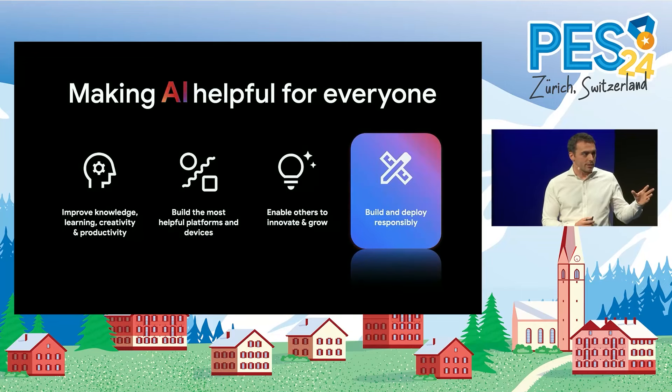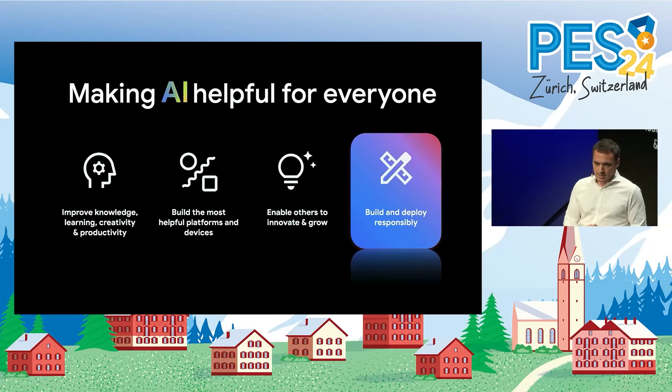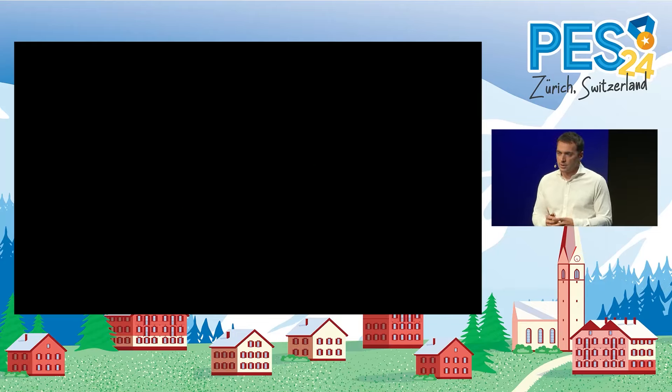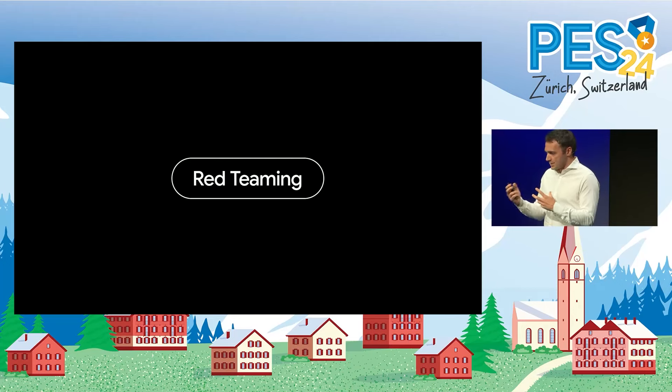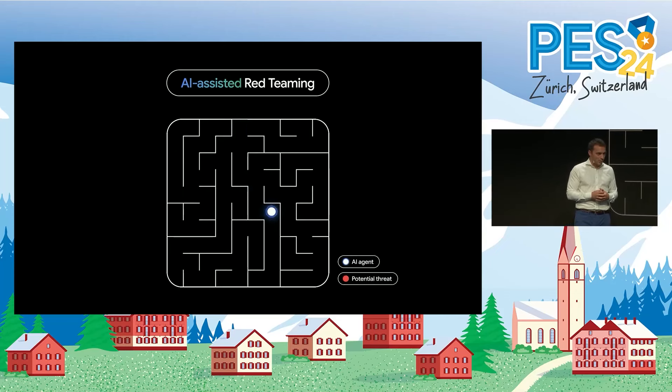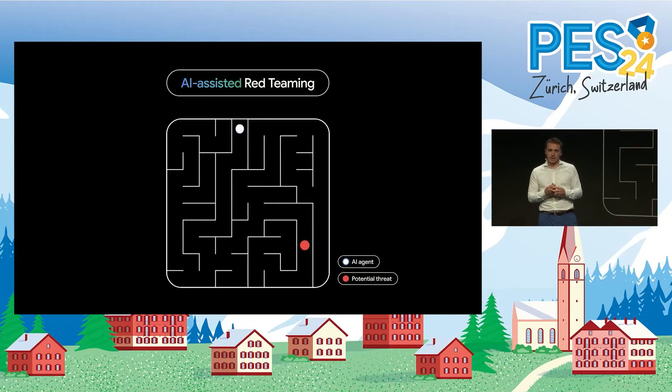Building AI responsibly means both addressing the risks and maximizing the impact for users and for society. We are constantly improving our models through an industry-standard technique called red teaming, in which we test our own systems and try to break them to identify weaknesses. And we're developing a new technique we call AI-assisted red teaming. This builds on gaming breakthroughs by Google DeepMind, like AlphaGo, where we've trained AI agents to compete against each other in order to expand and improve the scope of their red teaming capabilities.